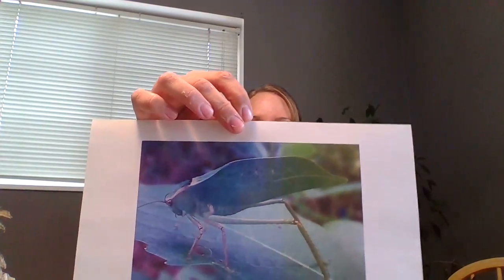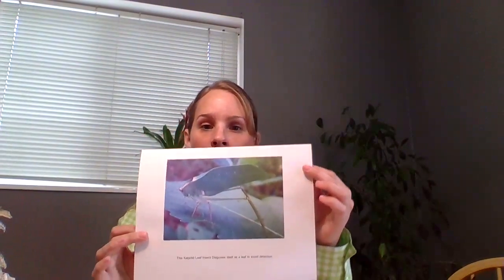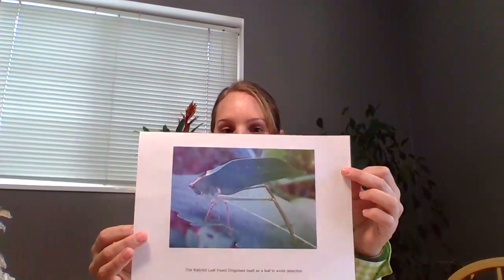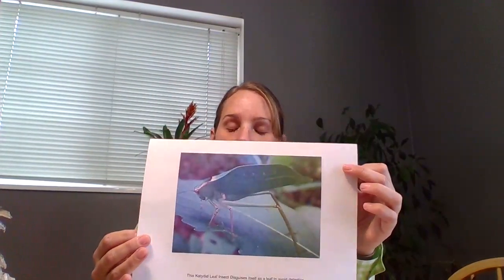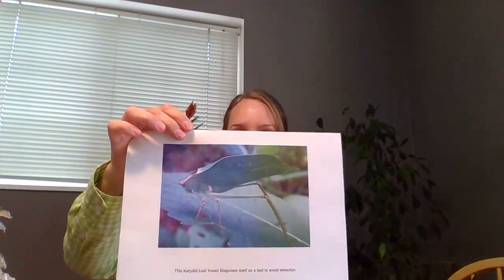Another example with the same idea is the katydid leaf insect. You can see it looks just like a leaf, so a predator that likes to eat insects probably doesn't want to eat leaves — it also just blends and camouflages in really well. Keep thinking about animals that disguise themselves, particularly insects. We do have an activity for you to try to disguise your own insect.